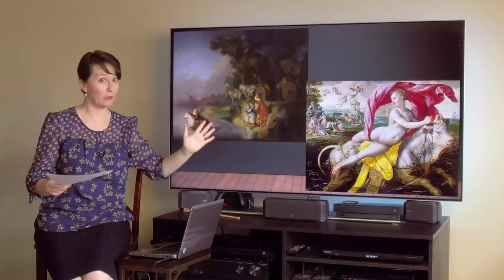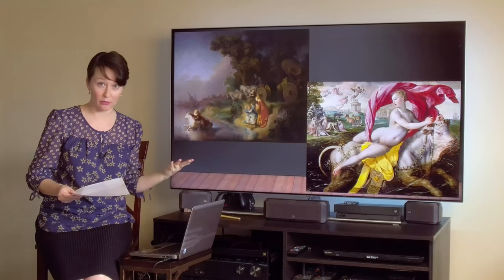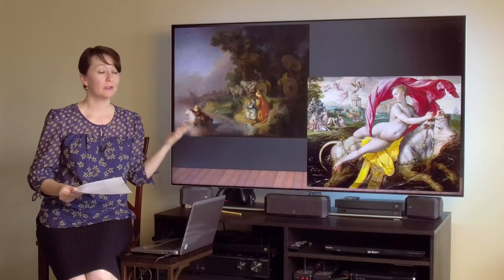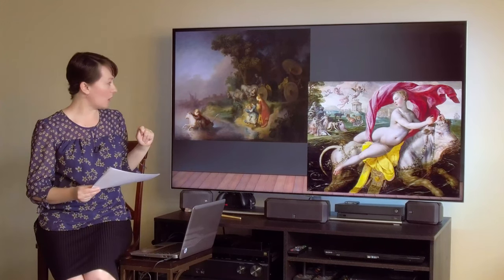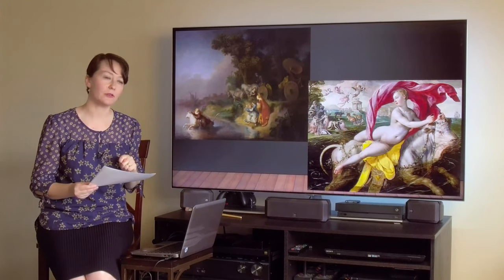Where does he take her? Think about this — mythological stories are used to explain the inexplicable. Our princess's name is Europa, so this is the explanation for the existence of the continent Europe. Here we have two depictions of the abduction of Europa: the one on the left by Rembrandt, the one on the right by Martin DeVos.